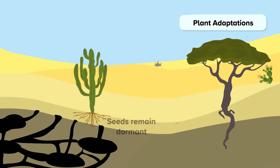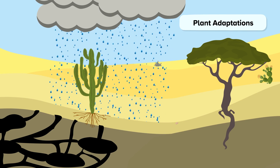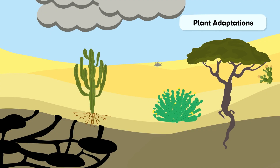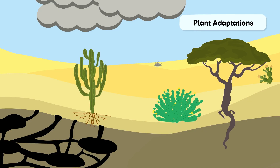Seeds can remain dormant for years and will only germinate when there has been heavy rainfall. They will complete their life cycle very quickly whilst the conditions are good for growth. They will germinate, grow, and flower with brightly coloured flowers to attract pollinators and produce seeds, all within a month.